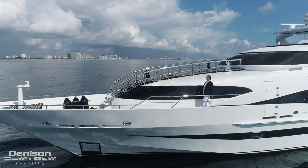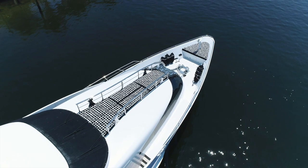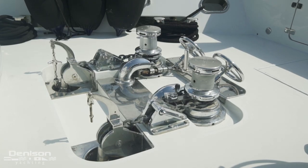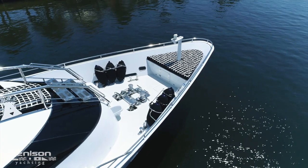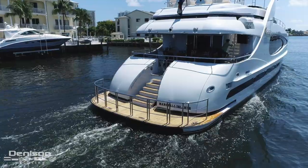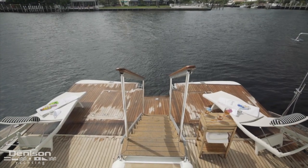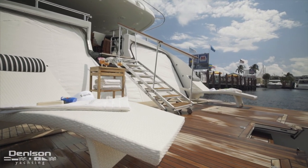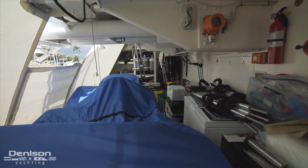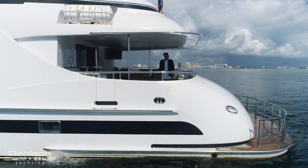Taking these forward leads us to the foredeck. Found centerline is a long lounge space equipped with a row of sun pads. Just forward of this is the yacht's twin windlass anchoring setup. Finally, we see the forward sun pad. Now let's jump to the opposite end of the yacht, the swim platform. The entire transom area converts into a beach club with an additional storage area for water toys and provisions. Where the teak platform ends, a set of molded teak stairs leads up to the aft deck.